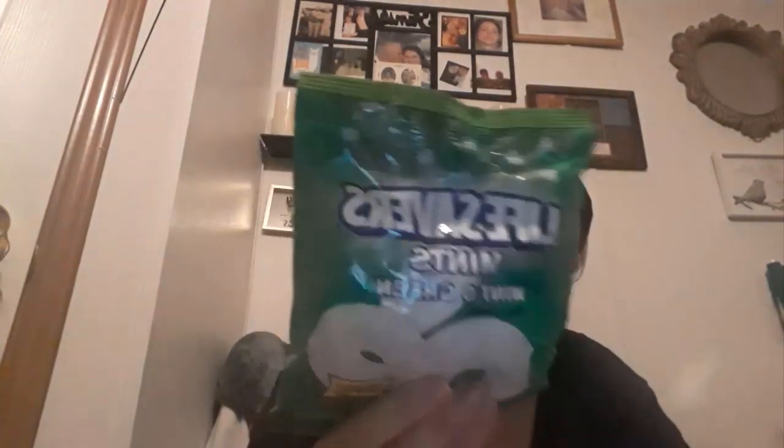I got some wintergreen lifesavers and two packs of the AA batteries. These are the 8-packs, so be on the lookout for these because they only have these certain times of the year and then they're gone.